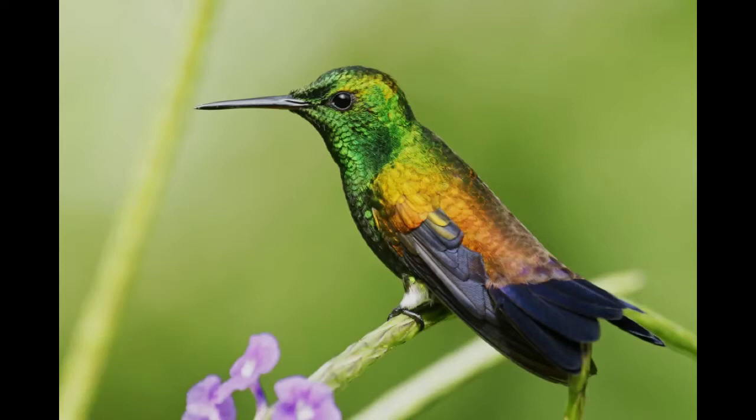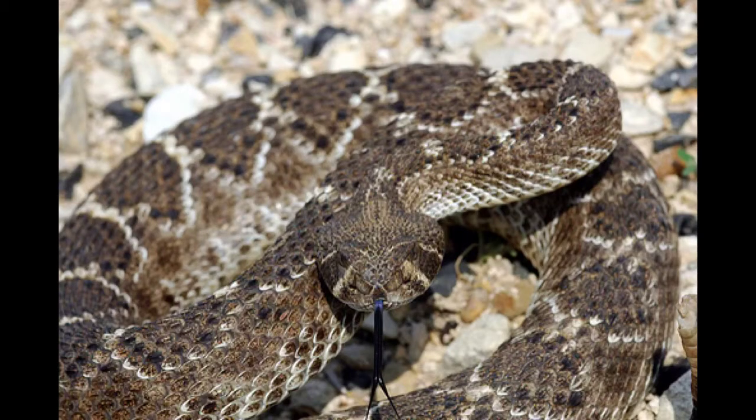The diamondback rattlesnake is an interesting animal. It eats mice and rodents, and it is poisonous to some animals. It is called diamondback because of the diamond pattern on its back.